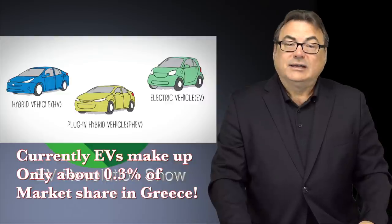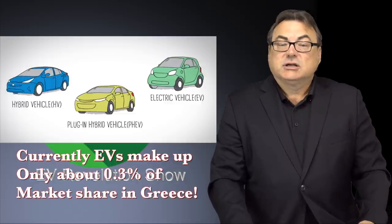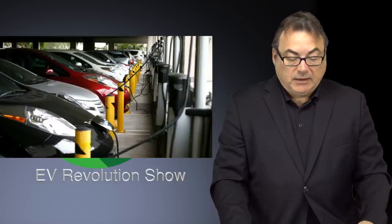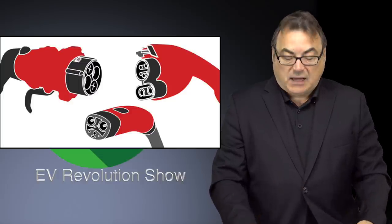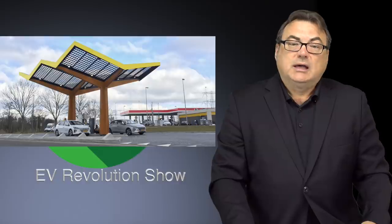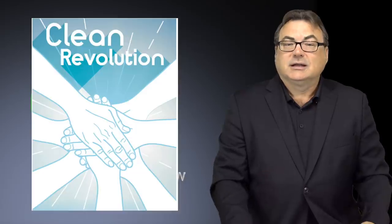Right now EVs only make up less than one percent — in fact about 0.3 percent — of vehicles on the road in Greece today. With regards to charging stations, if you're going to promote EVs you have to have more infrastructure. So the Greek energy supplier PPC, along with some other partners, are going to install a thousand charging stations throughout Greece in the next two to three years, and over the medium term beyond that, about another ten thousand charging stations. Great to see Greece pursue a cleaner strategy.